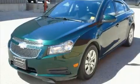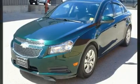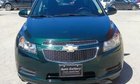Come test drive this 2014 Chevrolet Cruze. It features a front-wheel drive platform, an automatic transmission, and an efficient four-cylinder engine.